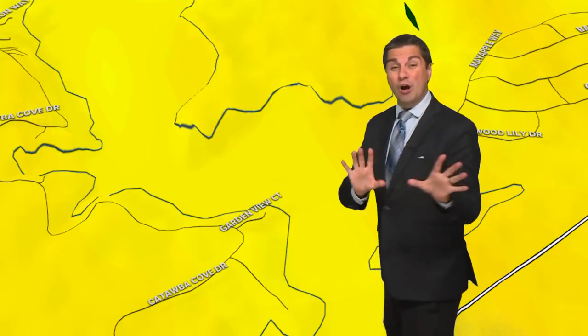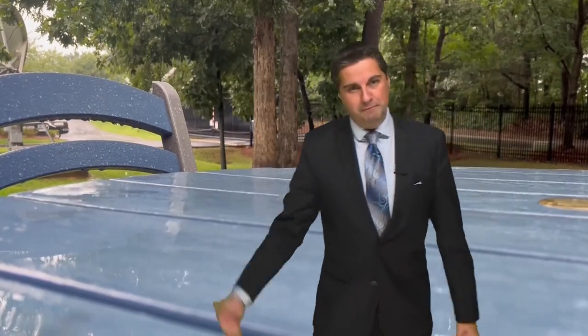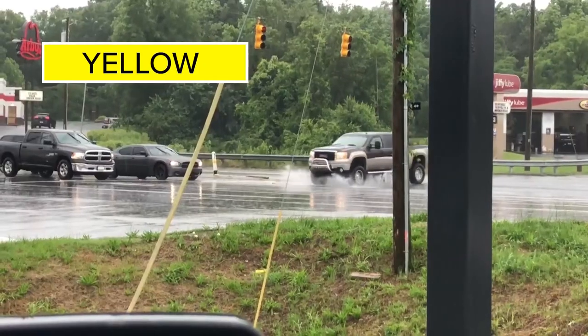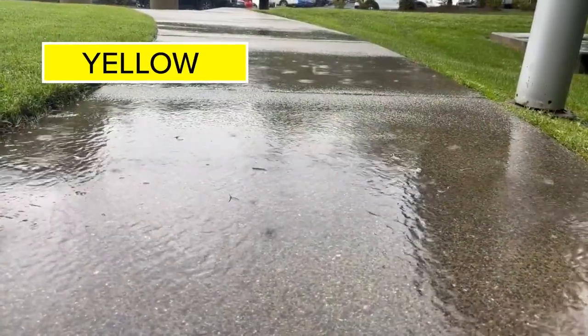Yellow is always consistent. Yellow means moderate rain, where it can rain up to three-tenths of an inch per hour. Yellow means you need the umbrella. The windshield wipers are on a constant wipe, larger puddles start to form, and the rain over several hours can cause some significant ponding.